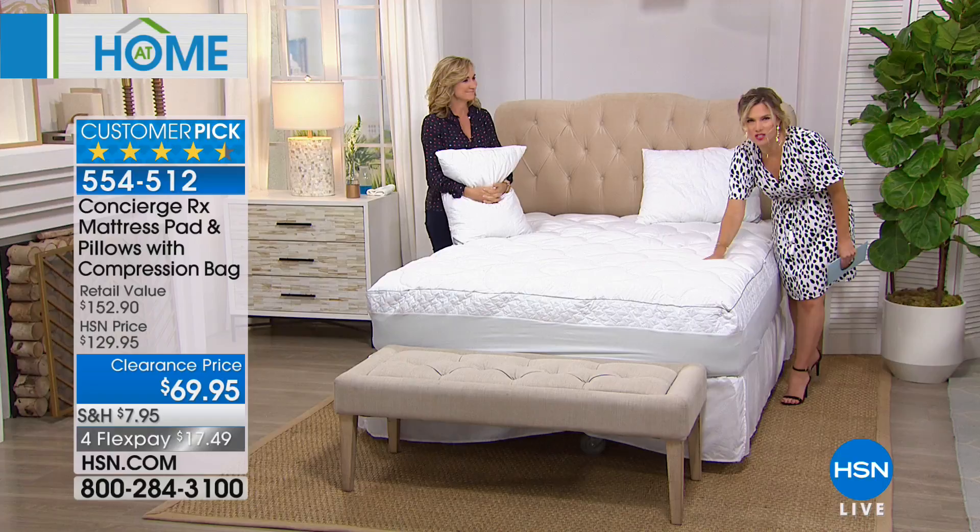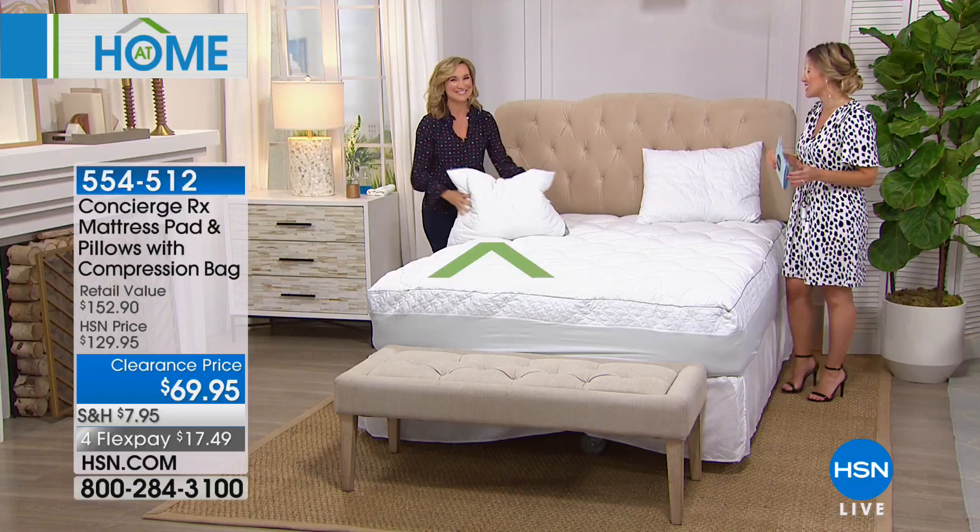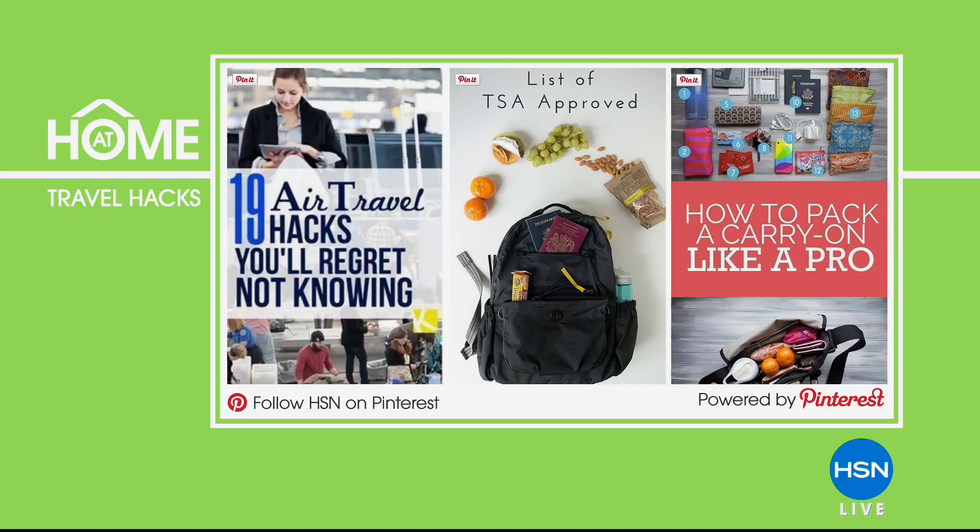Today for At Home 101, traveling can be very stressful. But if you follow our travel hacks, you can actually enjoy your next travel experience — whether it's knowing which security lines might be the fastest, getting additional free Wi-Fi time, or packing your carry-on like a pro. Your next business trip or vacation will be a breeze. You can go to HSN's Pinterest board and look for hashtag travelwithHSN to get more home tips. Anytime you can pick up a few little tips and tricks, go for it.